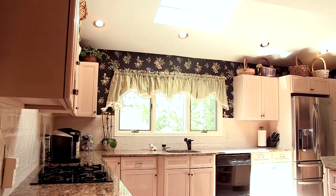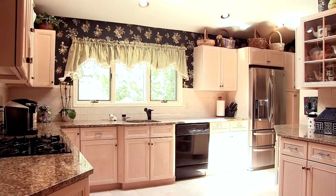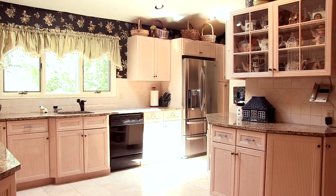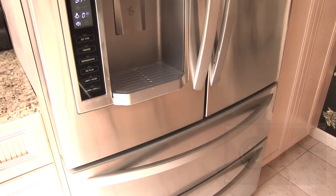This spacious kitchen includes a skylight, high-end appliances including a double oven, and granite countertops.